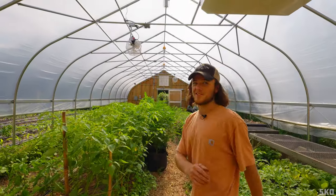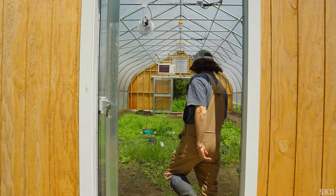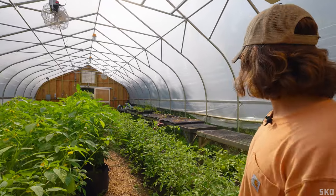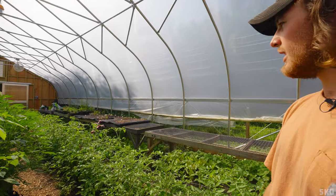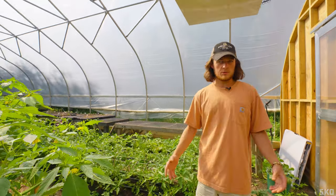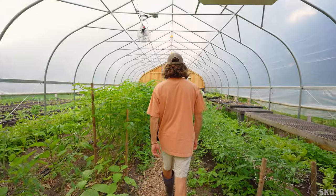This probably looks a little bit different — we were just starting our seeds in here last time, right on the ground, and now we have garden beds, tables, and drip irrigation for all of our plants. It's been really incredible using the greenhouse.